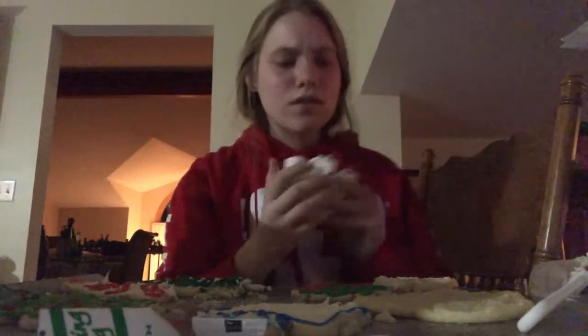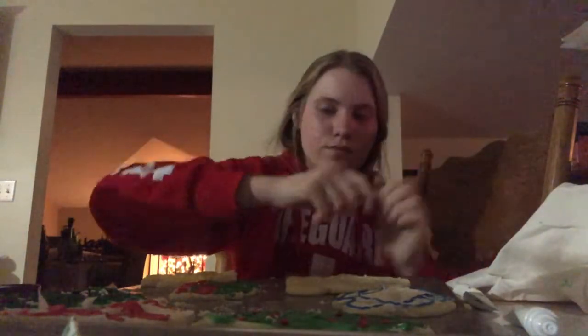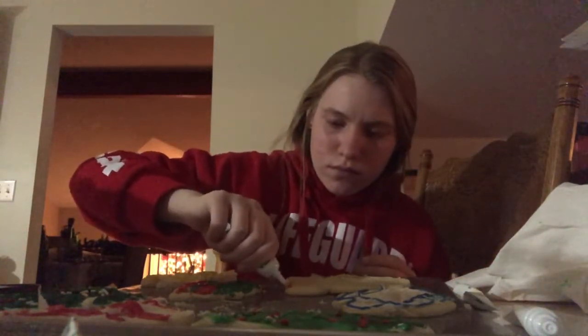Ta-da! These are my cookies so far. This is a Christmas tree with sprinkles, that's a Christmas tree with frosting, that's a blue angel, that's a yellow angel, that's a Christmas present, my candy cane, and my gingerbread man. This one's not that good but it's got character.